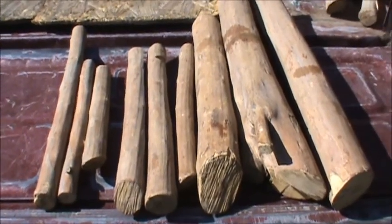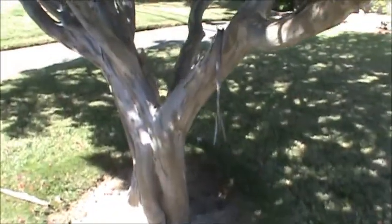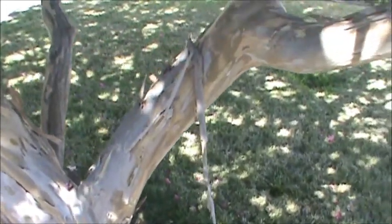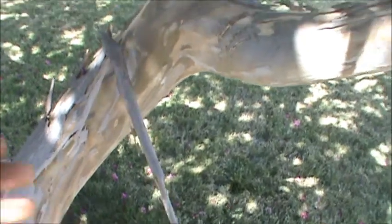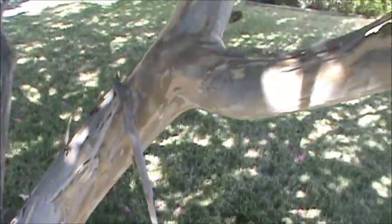There's one other thing I wanted to mention: the bark of the crape myrtle is a febrifuge, and that's a term for a fever reducer. If you make a tea out of this bark, it acts as a good fever reducer and will break fevers.